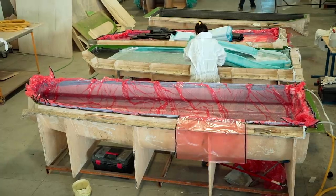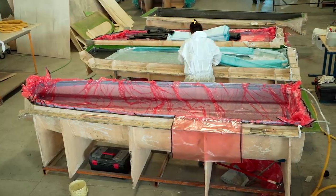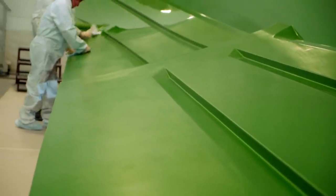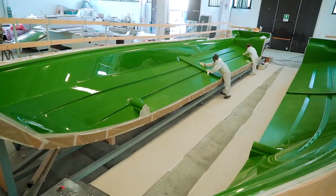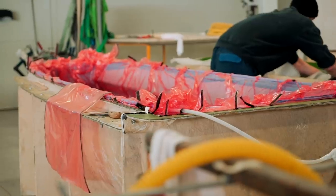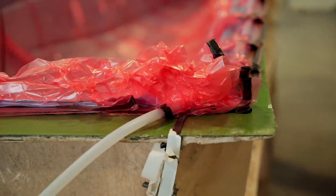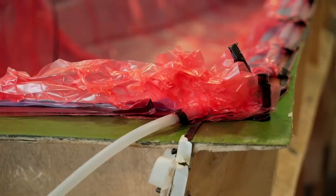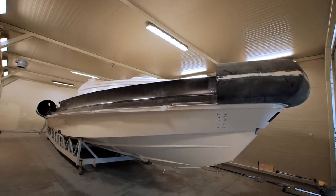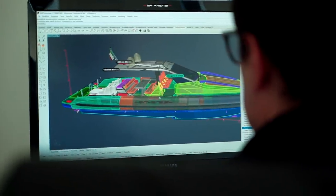Here each component of the boat is laid up in its own mold. Gel coat and a skin coat are laminated just like any other boat, but then the molded piece is vacuum sealed for 12 hours in a temperature-controlled oven so that the resin does not catalyze. This produces a single piece that has absolutely no air pockets and is as thin, light, and strong as possible.